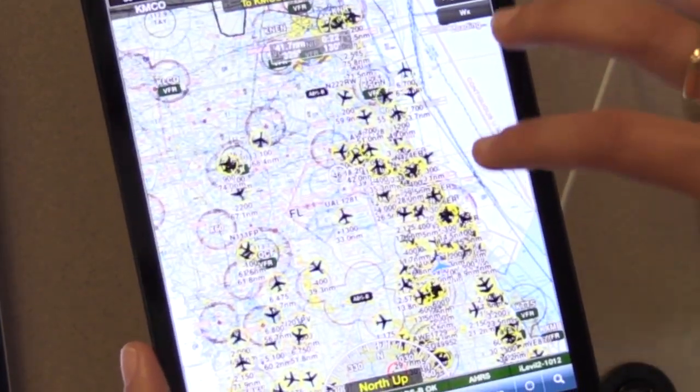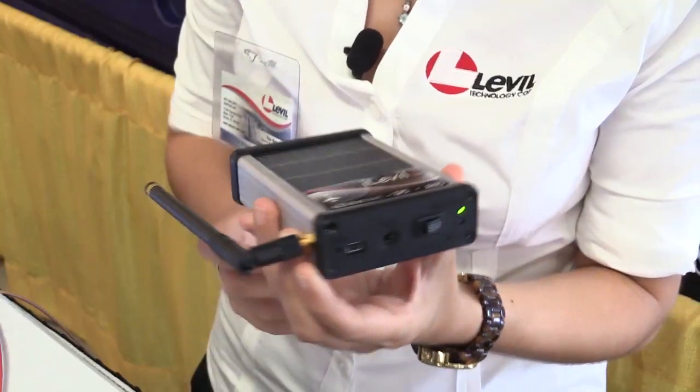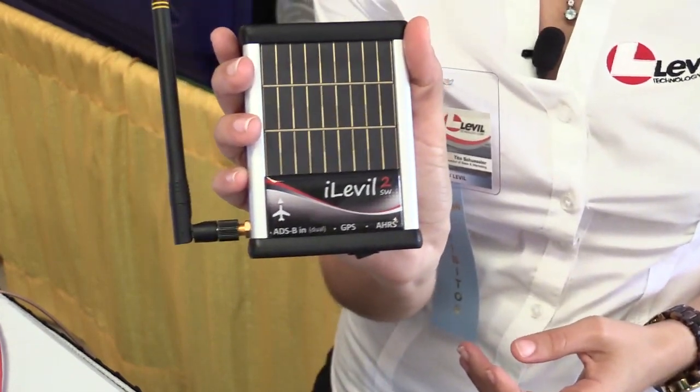We also integrated the FLARM protocol, so if you fly in Europe and you fly low and you use a FLARM device, you can integrate the serial port communication here and we send that information to the iPad.